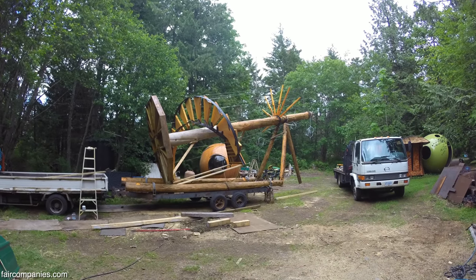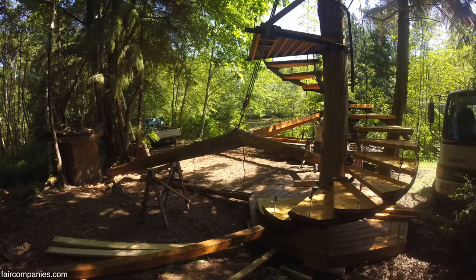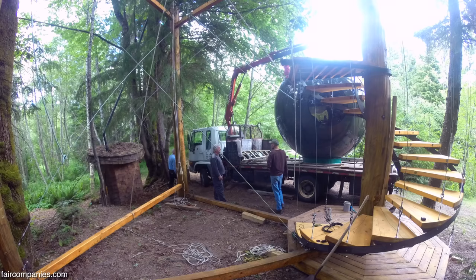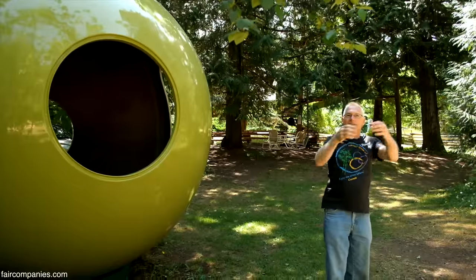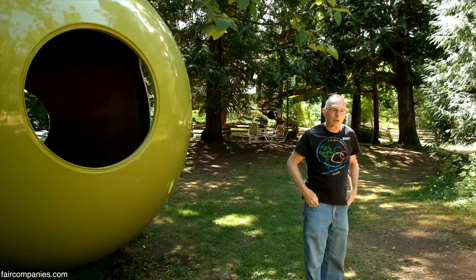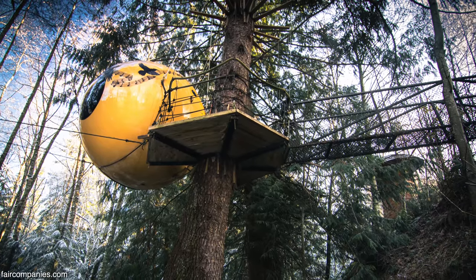I've always envisioned that if you went up into the roof of a house and came out through a door in the attic, you could have a post coming off the top of the roof and two other ropes up in the trees on the back, so that you could come out of an attic room and over a little suspension bridge into a sphere hanging from the trees. That would be a kind of marriage of existing square box architecture and a hanging sphere in the forest — a transition.